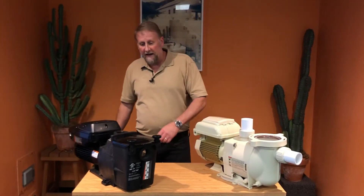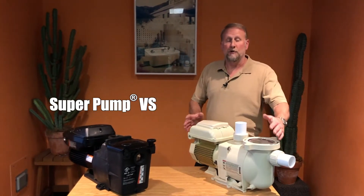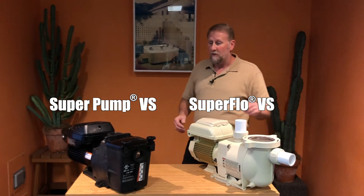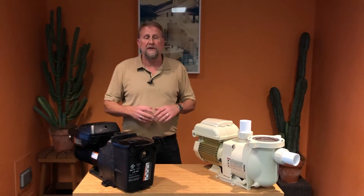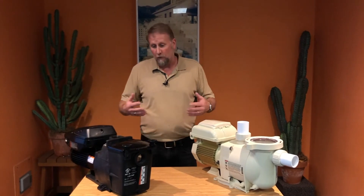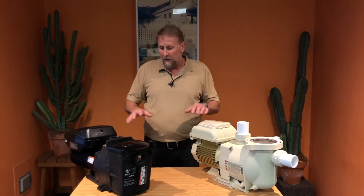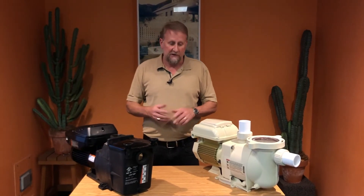Here in front of me, I have the Super Pump VS by Hayward, and I have the Super Flow VS by Pentair. These are the most common variable speed pumps for the average pool. If you're looking for something a little bigger with a little more horsepower, these manufacturers also make other pumps, but I'm just going to show these for this video because they are the most common.